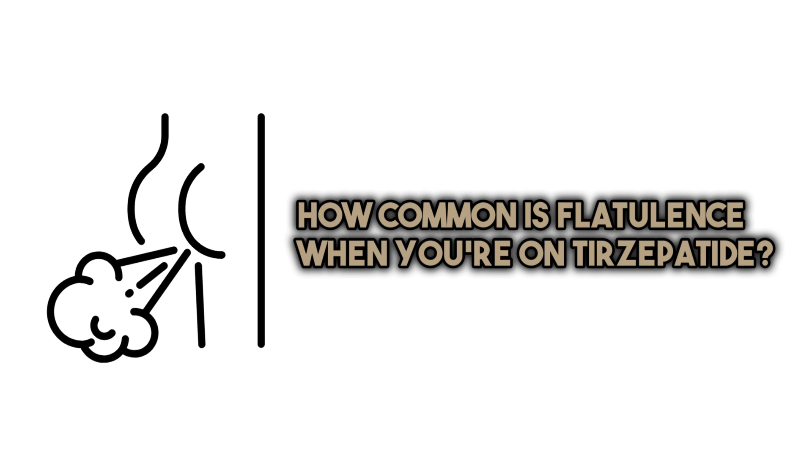How common is flatulence when you're on tirzepatide? Like any medication, it could be common but not everybody will get it. Clinical trials report flatulence occurring in a notable percentage of individuals taking tirzepatide for weight management and type 2 diabetes, though the exact amount varies depending on dosage, sensitivity to the medication, other health conditions, and diet. It's usually a very manageable, low-severity side effect that improves over time. If it becomes bothersome, you can talk to your healthcare provider, adjust the dose, or change your diet.